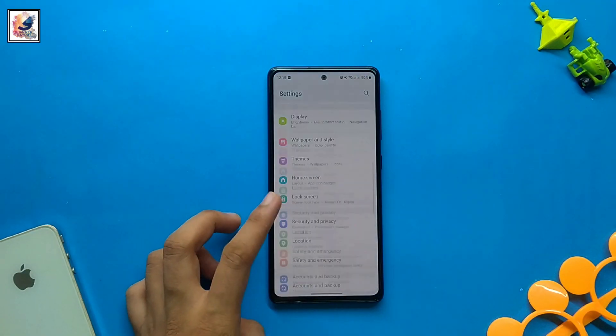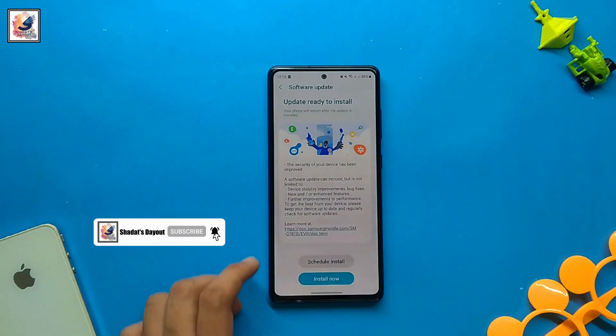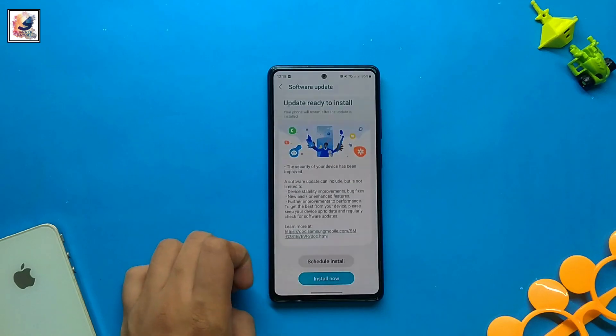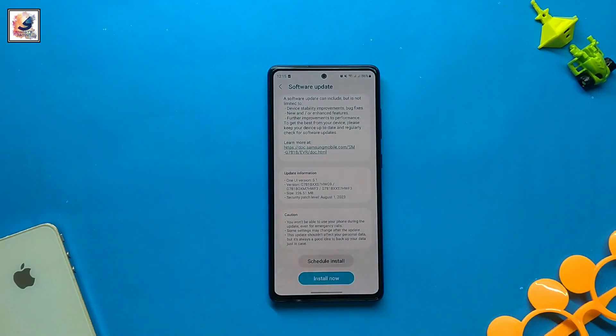Hey there, welcome back to the channel. A few days ago I got a new update on my Galaxy S20 FE 5G — this is a security patch update for August 2023. As you can see, I have already downloaded this update.